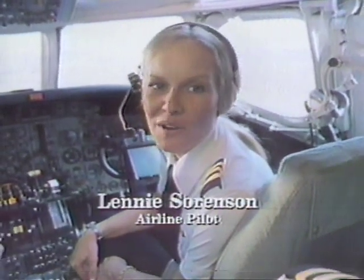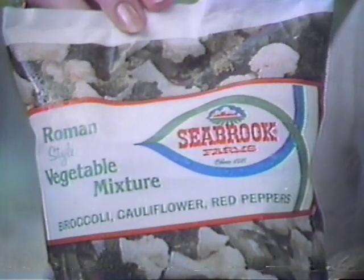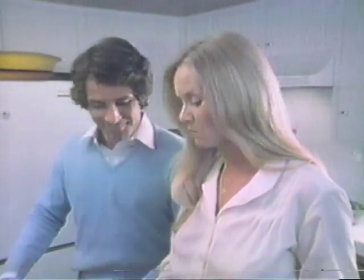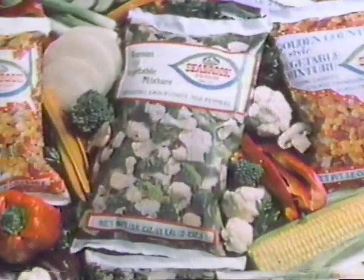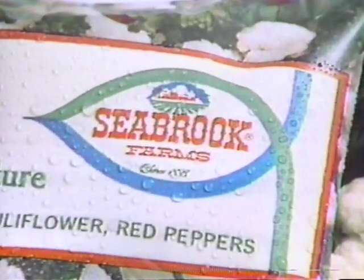The best part about flying is landing and dining in all the great restaurants — you really get spoiled. That's why at home I use Seabrook Farms frozen vegetables. Each unique combination has big chunks of vegetables and a delicious blend of flavors. Seabrook Farms vegetable mixtures — delicious shortcuts to the flavors of other places.